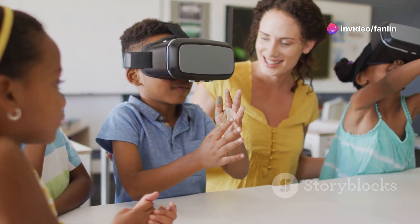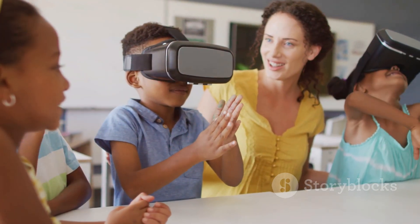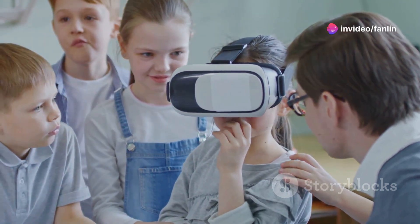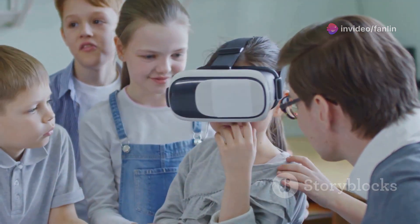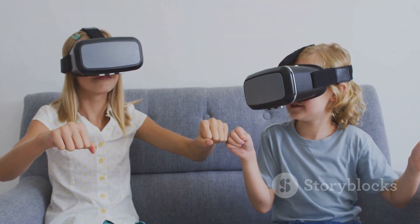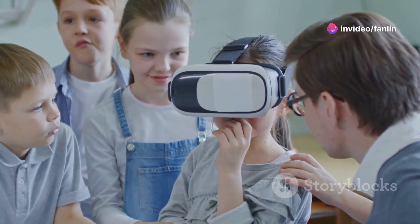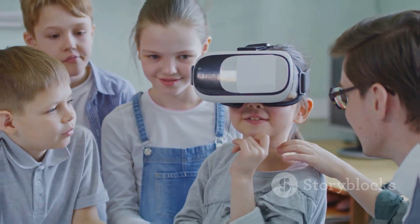Repetition and practice: in a virtual environment, children can repeatedly practice their language skills without fear of making mistakes. This constant practice helps reinforce learning and build confidence. Accessibility: VR learning makes studying abroad accessible to everyone, regardless of financial or geographical limitations. With just a VR headset and an internet connection, children can access high-quality English education from anywhere in the world.